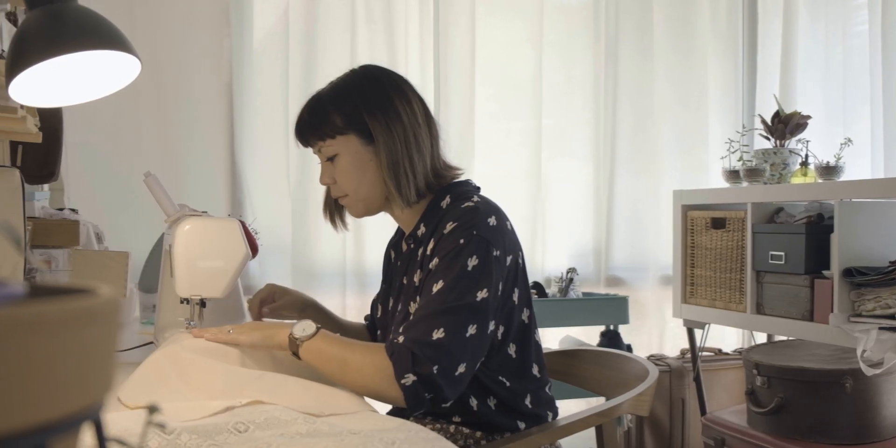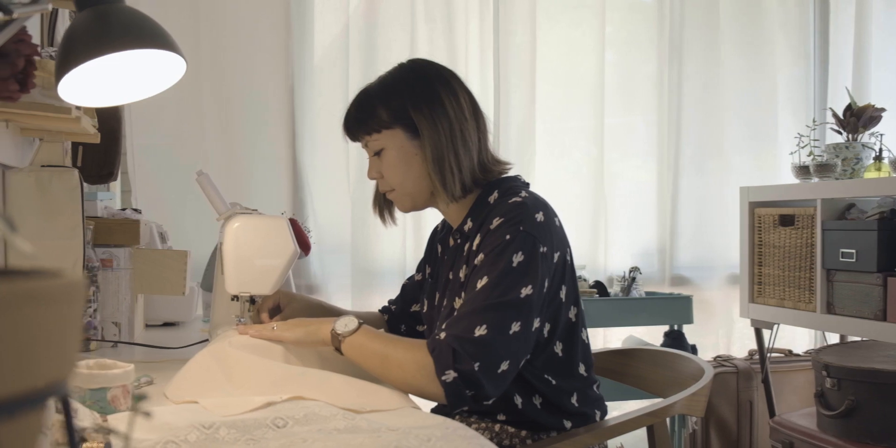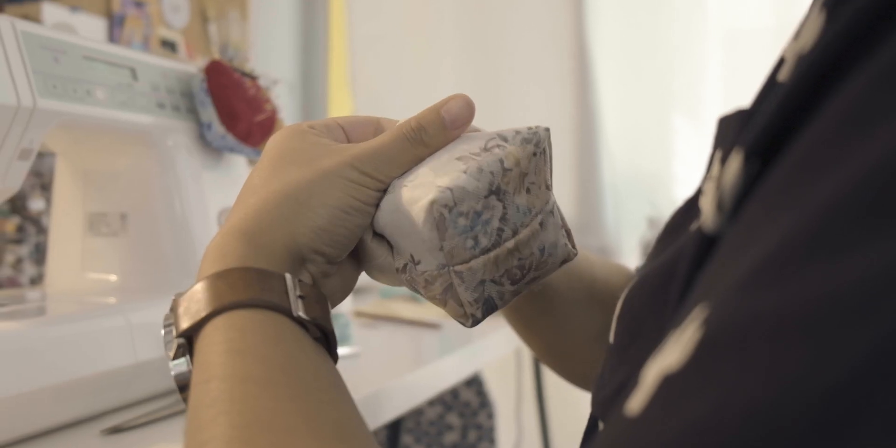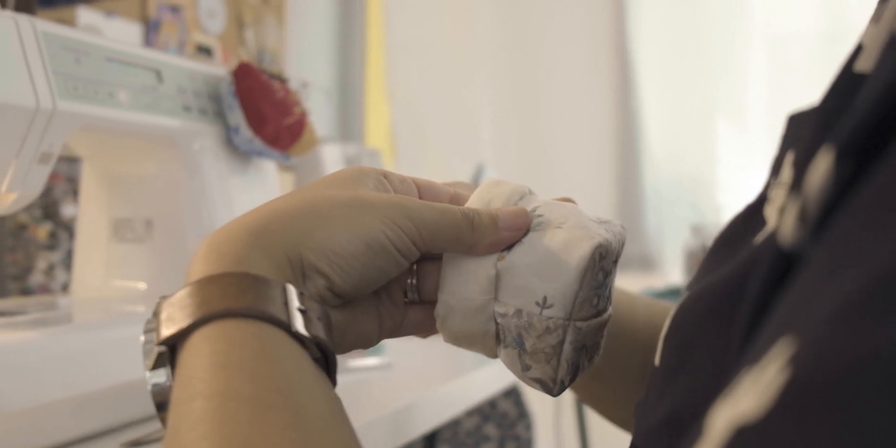A lot of the pieces I make are fully lined and to do this you essentially have to make each piece inside out. So you sew it all together and you're not quite sure how it's going to turn out or how it's going to look until you form all the edges and then you get to see your finished product. So it's exciting — it's almost like a Kinder Surprise. You've got to eat all the chocolate before you get to see what's actually inside.